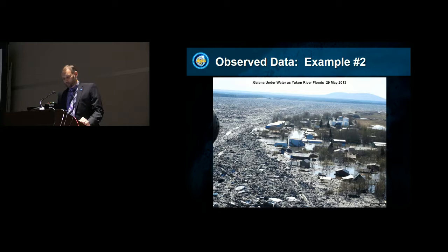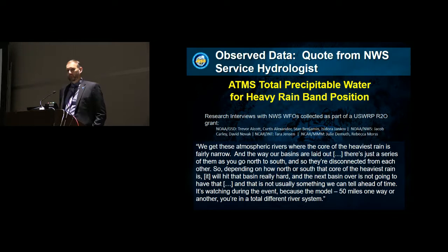You definitely need observed data to provide services for events like this. I want to highlight a quote from a service hydrologist from the Pacific Northwest who was interviewed about heavy rain and flooding situations in his area. He said: we get these atmospheric rivers where the core of the heaviest rain is fairly narrow, and the way our basins are laid out — a series of them going north to south — they're narrow. If you're off by 50 miles, which the models often are, you're going to have the heavy rain falling in an entirely different basin, and you won't be able to predict which river is going to flood. Critical information that we need from observed data.